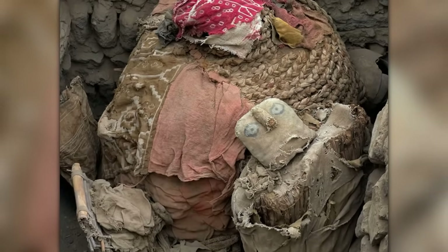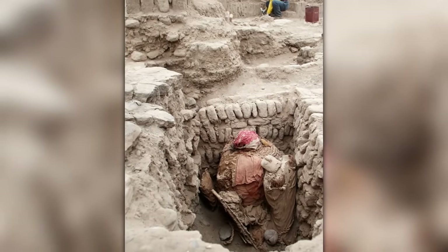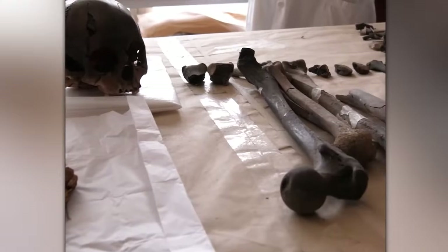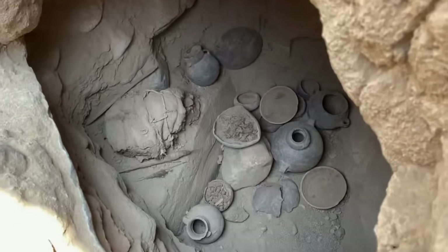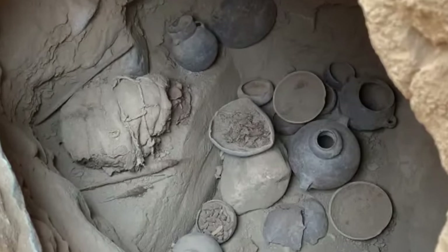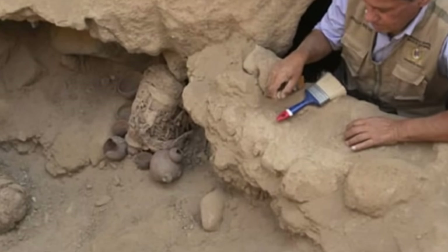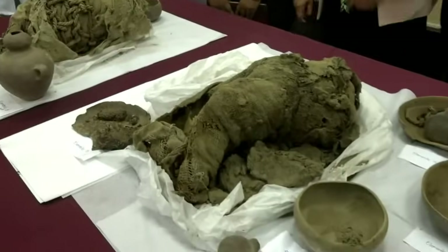They wrapped their dead up in bundles like this, usually including not only the remains of the deceased but a collection of grave goods contained within layers of elaborate wrapping. It was initially hoped that the age, gender, health, and perhaps even the cause of death of this individual would be possible to ascertain, but that turned out to be too much to ask for. It's well-preserved, but not immaculate.